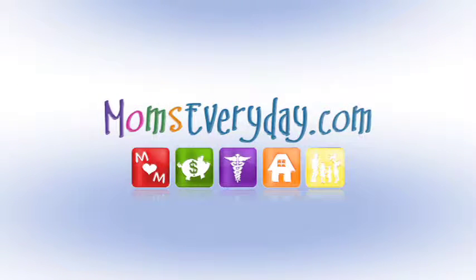This is Moms Every Day, making life easier for moms everywhere, every day. Welcome to MomsEveryDay.com.